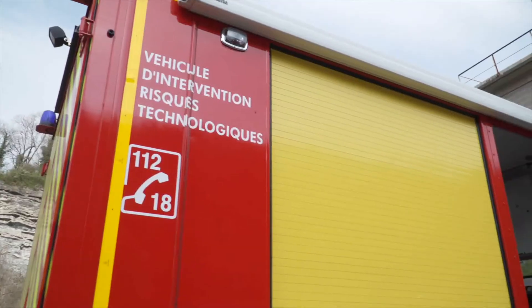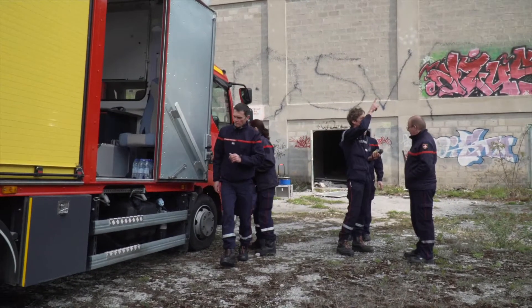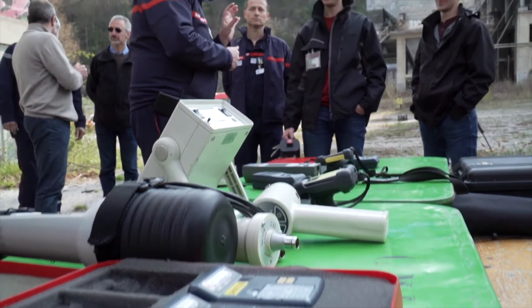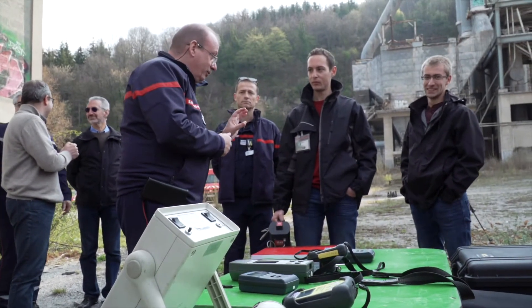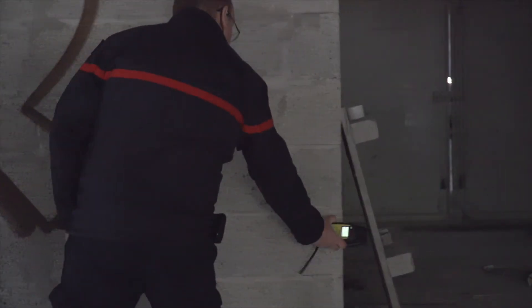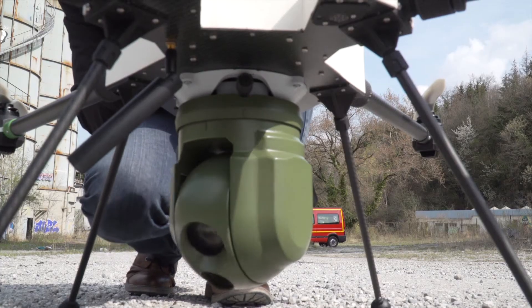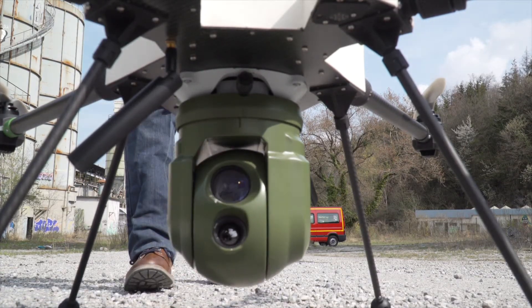Today we are here for the first trials campaign and we have the aim of trying the individual components. This is the first year of the project out of three, and within the first year we are just testing the components — so the cameras, the sensor itself, and also the mobility units: the drone and the robot.